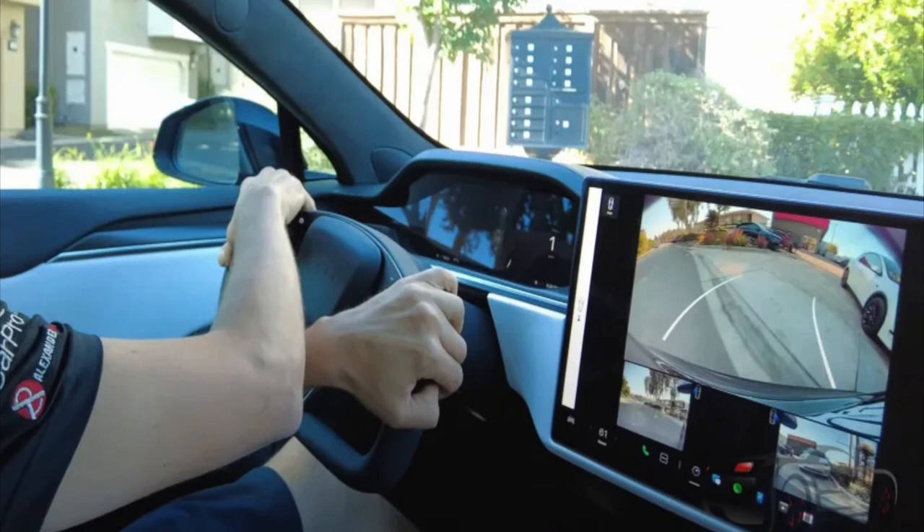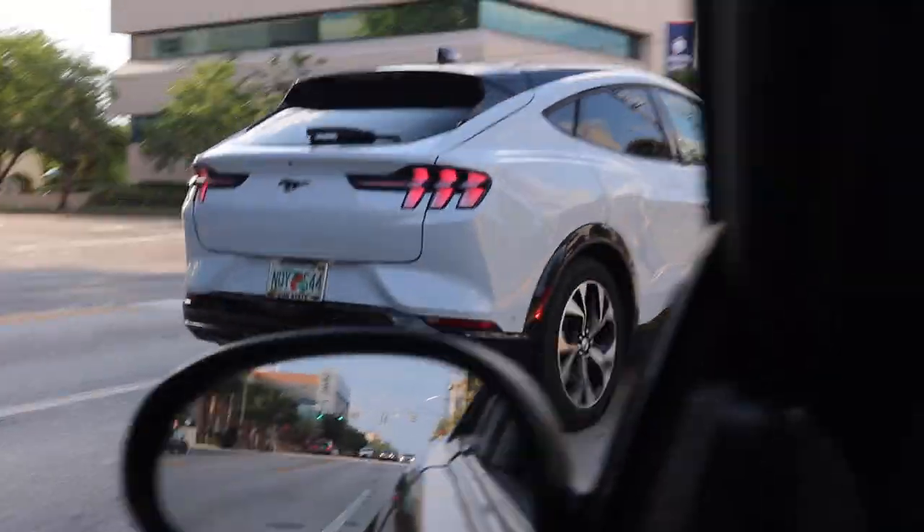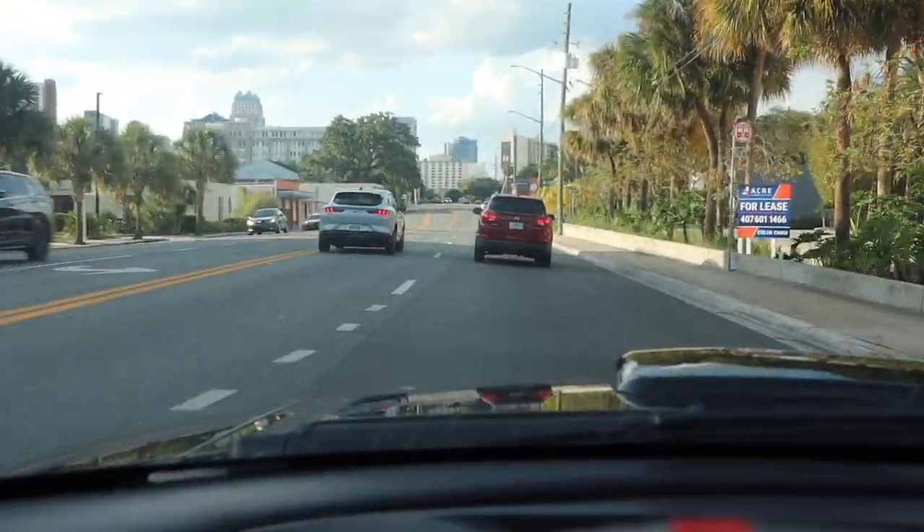Another question I get is: how fast is it? People know about electric cars' instant torque and are curious whether it competes with Teslas. It's not a Tesla Plaid, but it is fast — the instant torque is amazing. It pushes you back in your seat, and for daily driving duties it is more than fast enough. People always compare it to the Tesla benchmark.